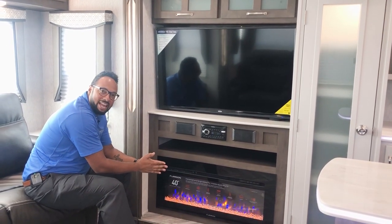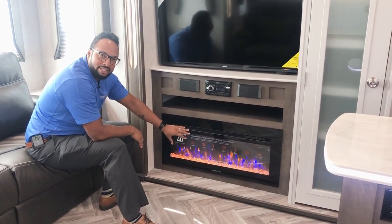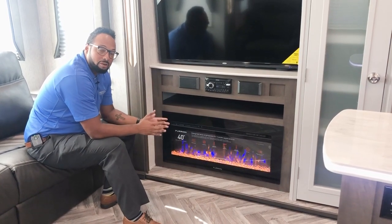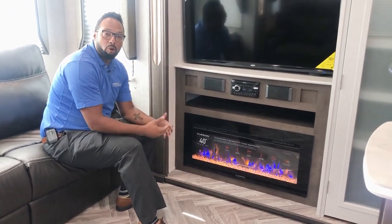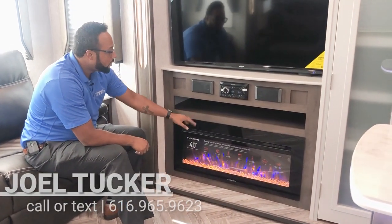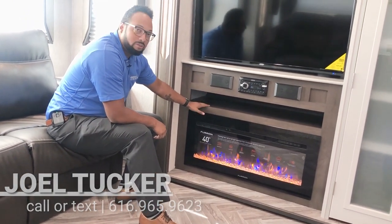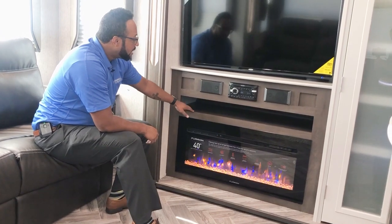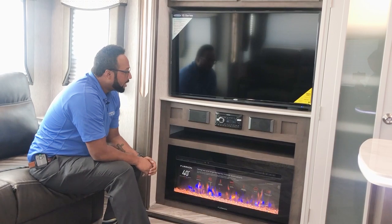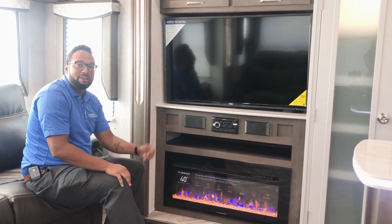Let's start with your living room area. I'm in front of this 40-inch Furion fireplace, which kicks out 5,000 BTU with the heat on the electric side. So if it's a chilly morning or evening and you don't want to turn on your furnace and use your propane up, kick this on and it'll keep the living room nice and warm. Right above that, you have a spot for a DVD player, Blu-ray player, or maybe your DirecTV or dish receiver. You also have your Jensen CD, DVD, Bluetooth, and radio, which will play movies right off your Jensen 50-inch flat screen TV for those movie nights.